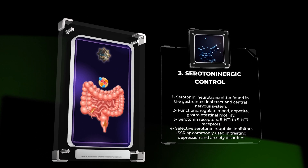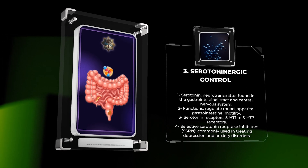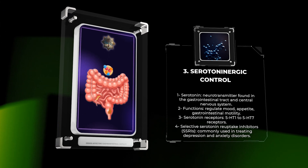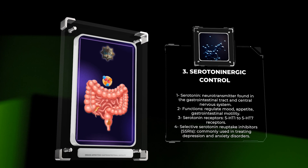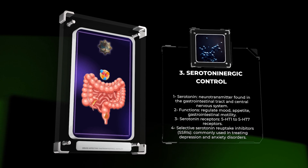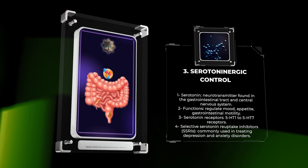Selective serotonin reuptake inhibitors (SSRIs) are commonly utilized in the treatment of depression and anxiety disorders. These drugs inhibit the reuptake of serotonin, leading to increased serotonin levels in synaptic clefts. However, SSRIs may cause side effects such as sexual dysfunction, nausea, and agitation due to their influence on serotoninergic pathways.